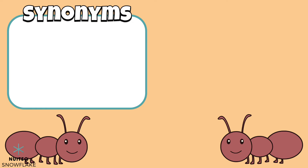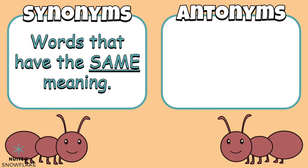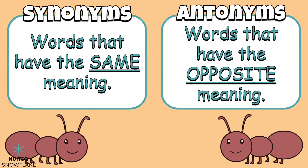Synonyms are words that have the same meaning. They're words that are similar in their definition. The opposite of synonyms are antonyms. Antonyms are words that have opposite, or different, meanings. Let's check out some examples of synonyms and antonyms.